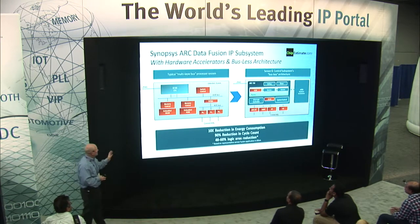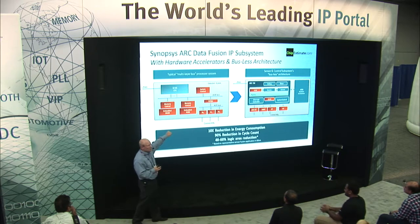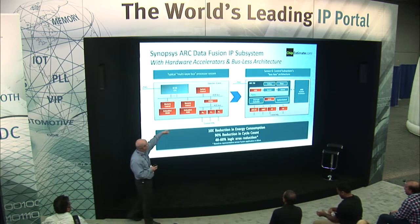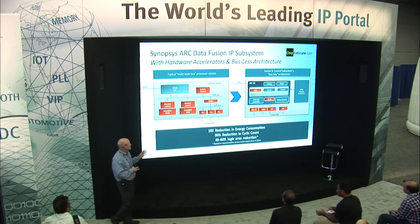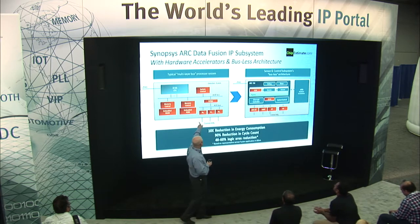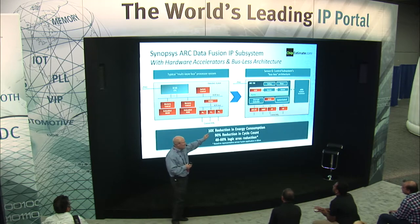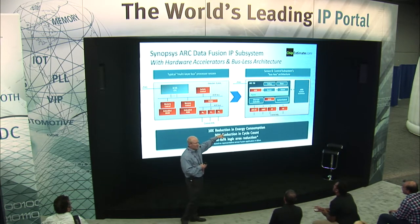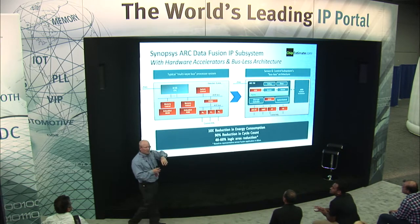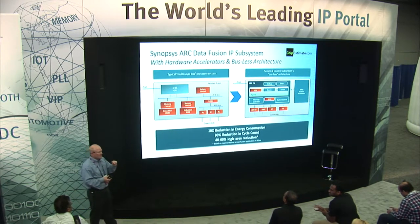Here are some numbers comparing our data fusion subsystem versus a typical infrastructure on most microcontrollers today. Most of them have a 32-bit CPU with an AHB bus, connections to memories, a bridge to an APB bus, and some peripherals. What's differentiated about this subsystem and the ARC processor is that you can tightly couple all those peripherals, removing all those buses from the system — which reduces your overall die size. Beyond that, you reduce cycle count because it's tightly coupled, lowering overall power for your application. You can also add APEX hardware accelerators like we did for the 9D sensor fusion, and you can do it for encryption or all kinds of different algorithms.